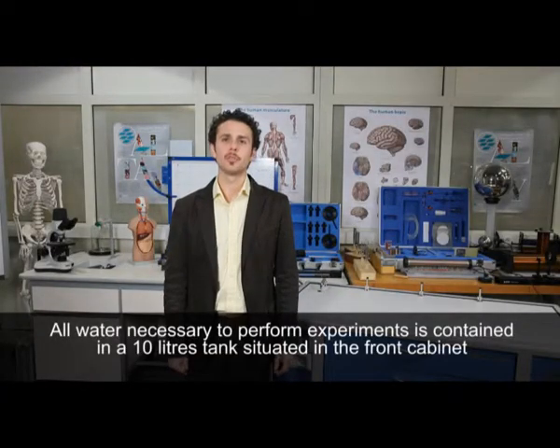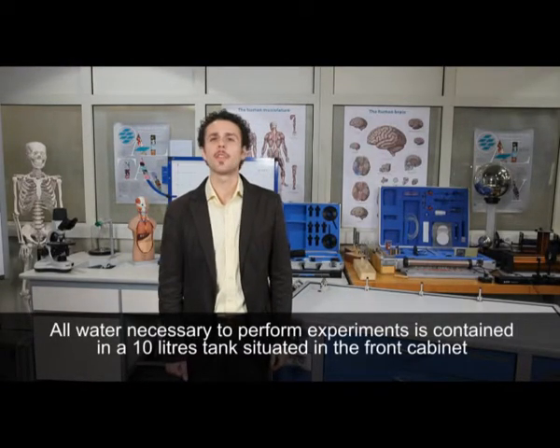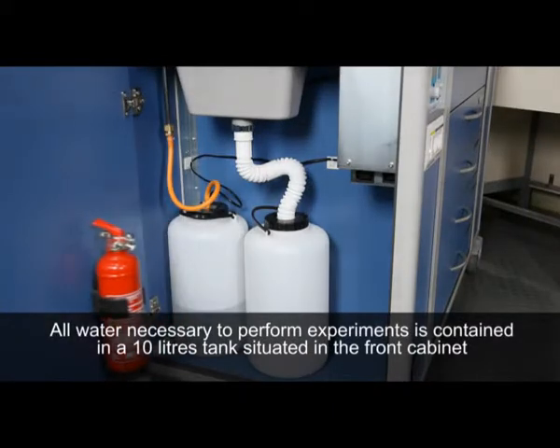All water necessary to perform experiments is contained in a 10-liter tank situated in the front cabinet.